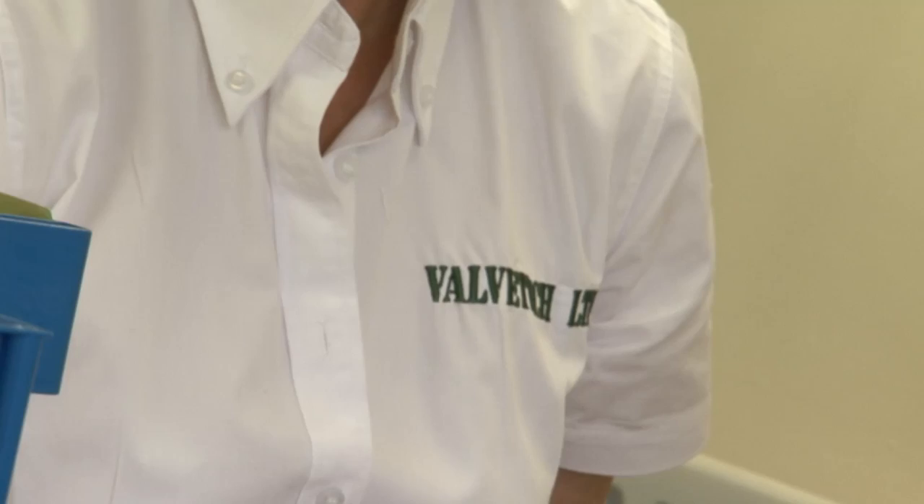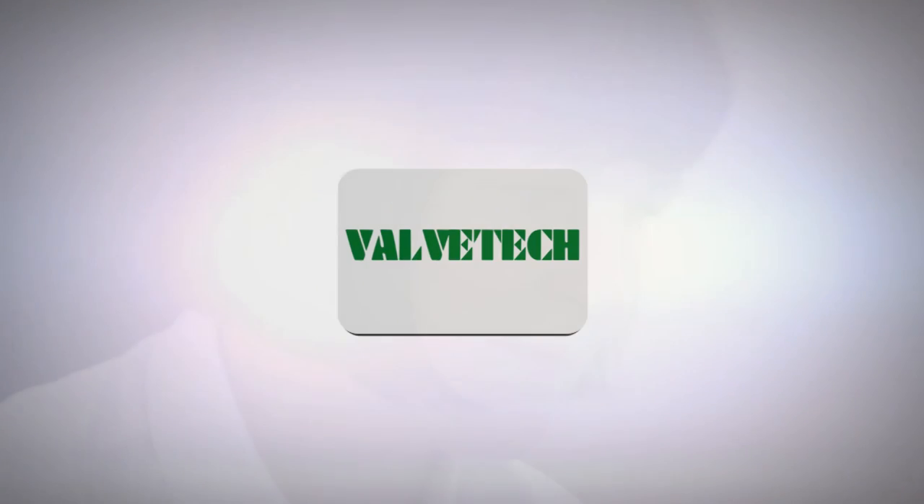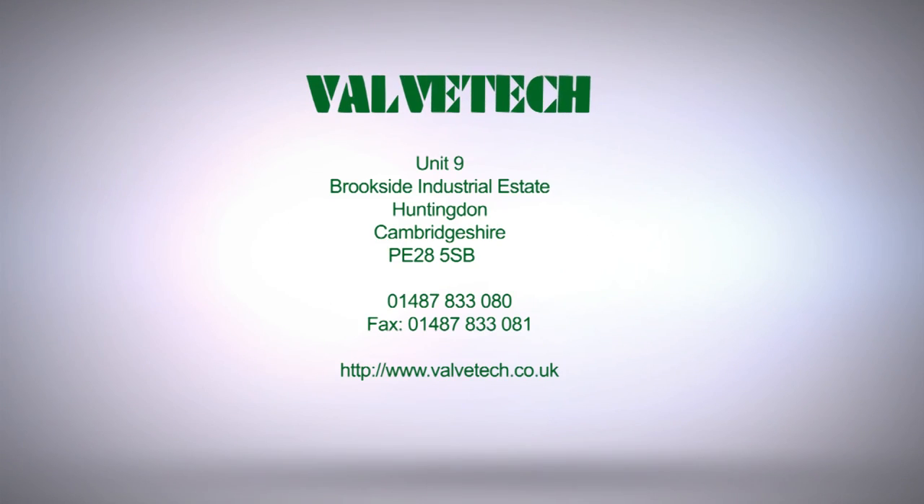This experience and a commitment to customer service allows ValveTech to offer the most suitable solution to all your valve engineering needs. ValveTech — your partner in process control.